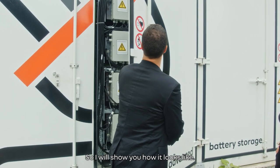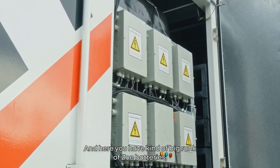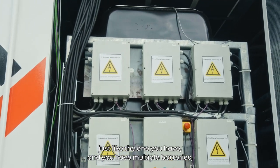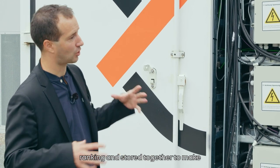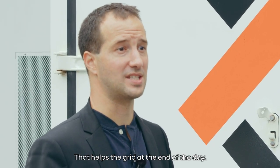I will show you how it looks. So it's a big system, and here you have a kind of big rank of Zoe batteries — just like the one you have. You have multiple batteries ranked and stored together to make a big storage system that helps the grid at the end of the day.